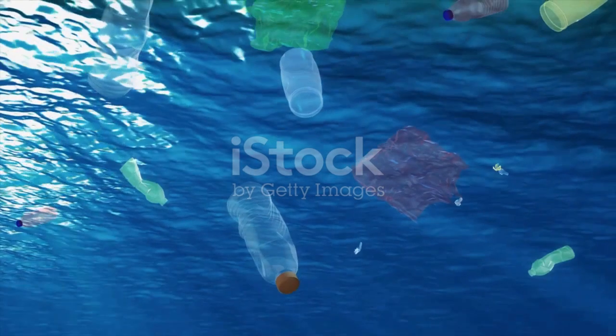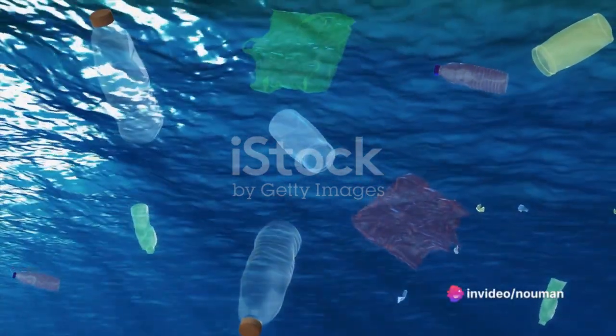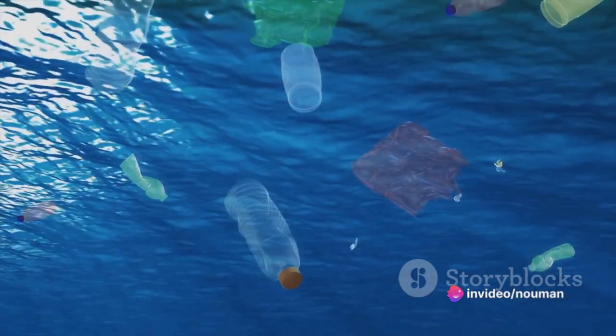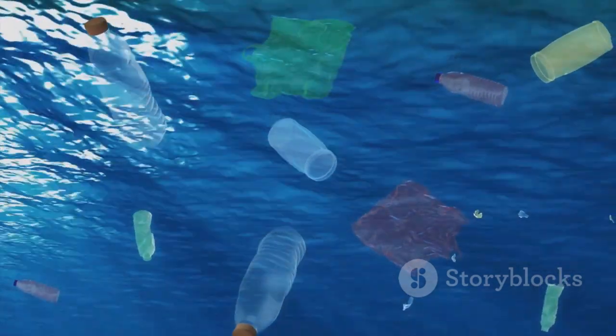At number ten, we have glass bottles, making up a surprising 3.4% of ocean waste. It's a common misconception that because glass is made from natural materials, it's not as harmful. But in reality, it takes over a million years for a single glass bottle to decompose.